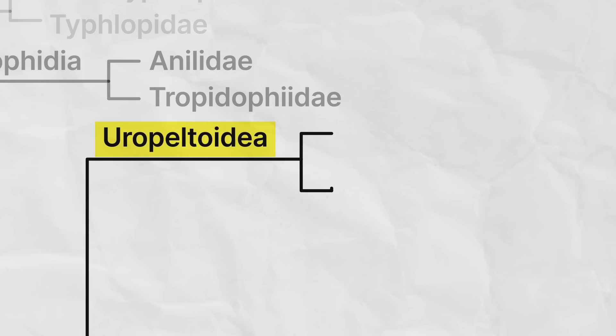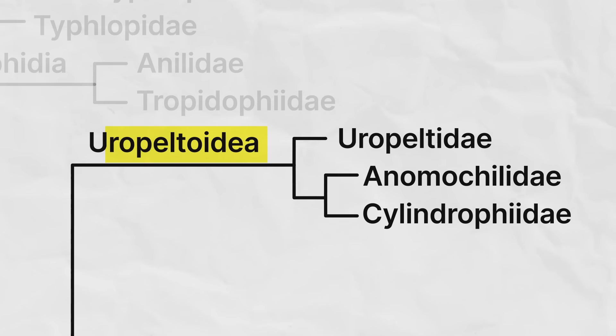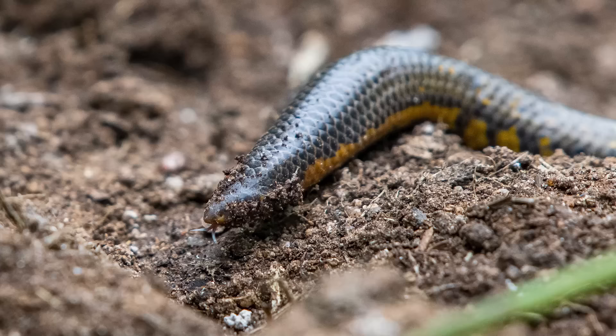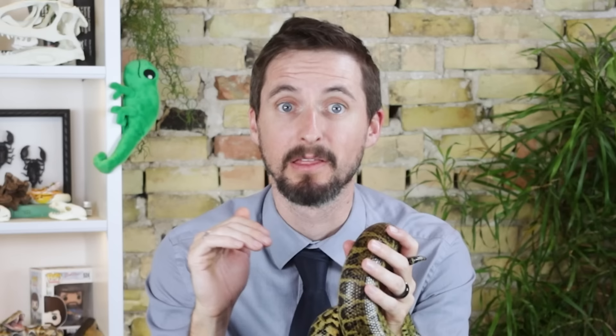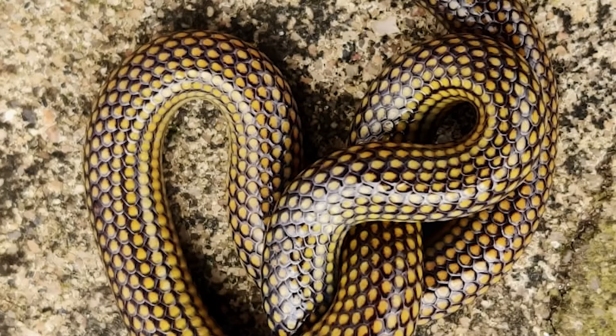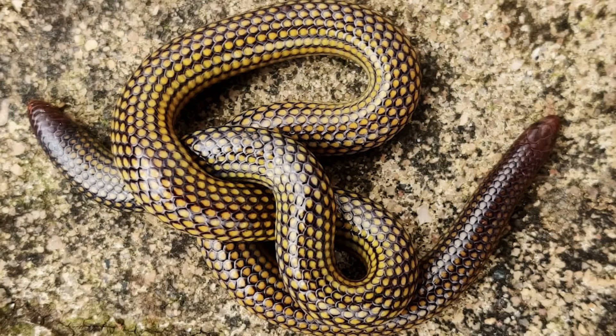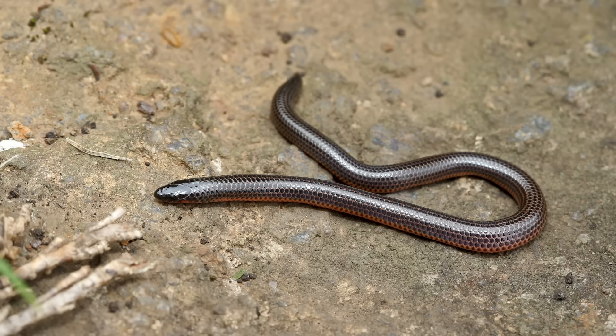The next most closely related clade are the Uropeltoidea. This clade contains three families: the family Uropeltidae, the shield tails, and the families Anomochilidae and Cylindrophiidae, the dwarf and Asian pipe snakes. The family Uropeltidae, found in India and Sri Lanka, are another fossorial group of snakes with reduced eyes and relatively inflexible heads. Unlike the blind and thread snakes, they do not have a brille at all, but their eyes are covered with polygonal shields. They don't have vestigial limbs, but they do have a two-pointed shield at the end of their tails — hence the name shield tails. Being fossorial, they seem to eat primarily earthworms and other small prey, and they are ovoviviparous, retaining eggs until hatching.